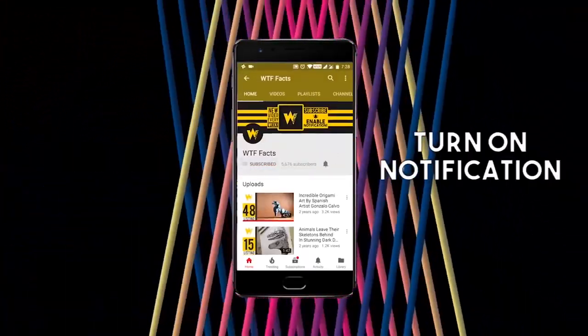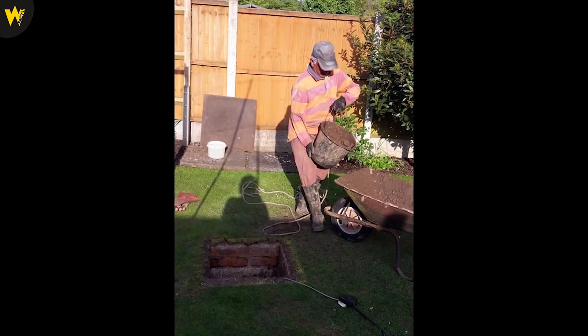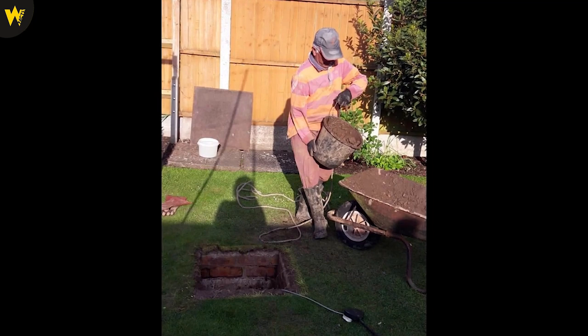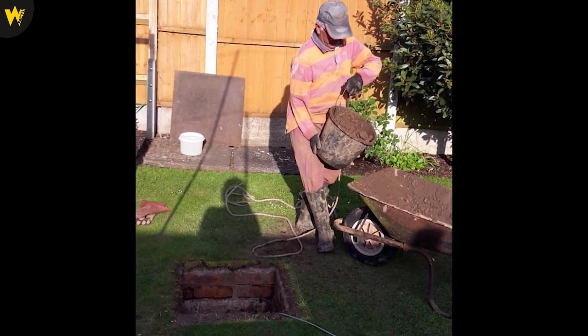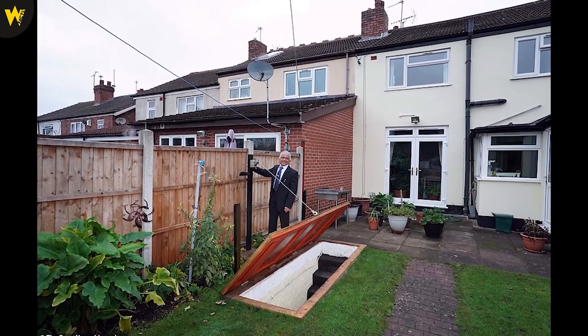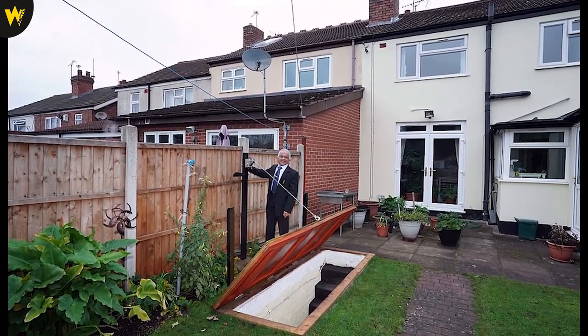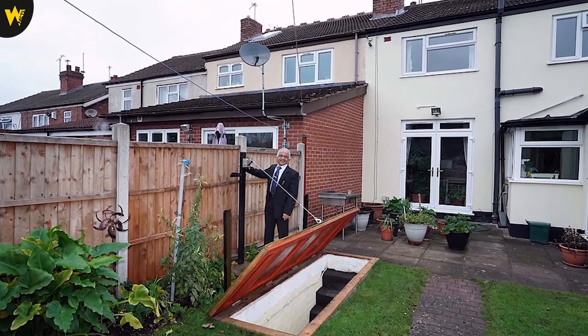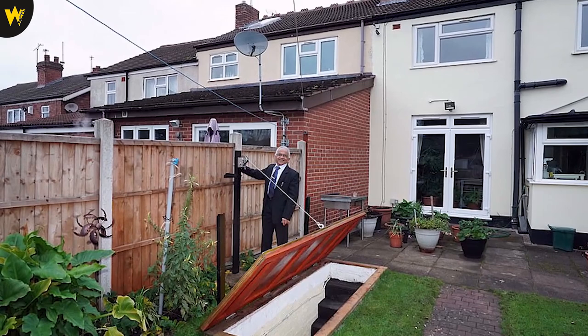Subscribe and press the bell icon on the YouTube app and never miss another update from WTF Facts. A grandfather discovered a World War II air raid shelter at the home he has lived in for the past 40 years, after he inspected a manhole cover in the garden. Kandu Patel, 68, lifted the manhole cover in the garden of his home in Wolverhampton while gardening. The semi-detached house was built in the 1920s and a previous owner had excavated a large air raid shelter in the garden.